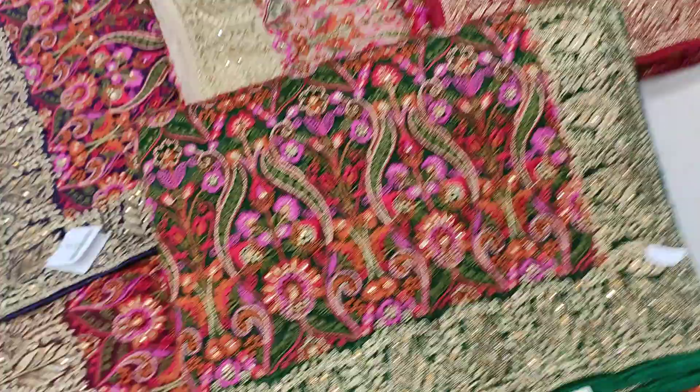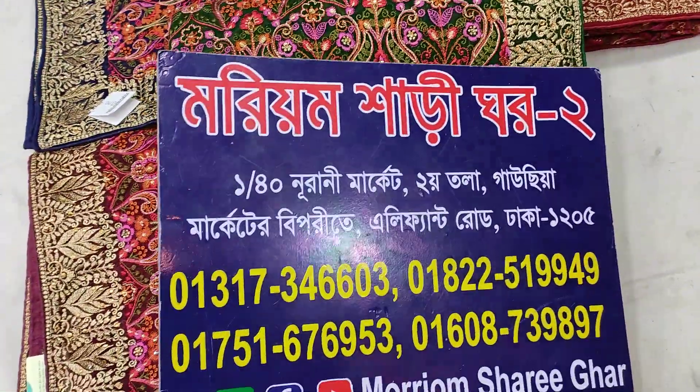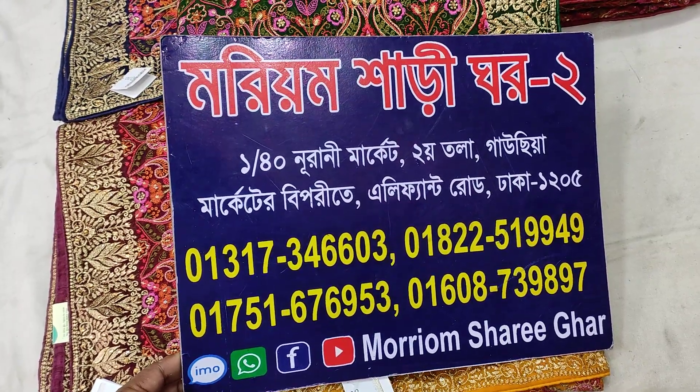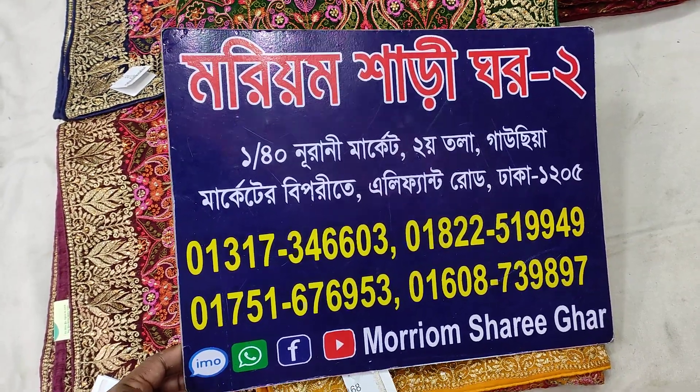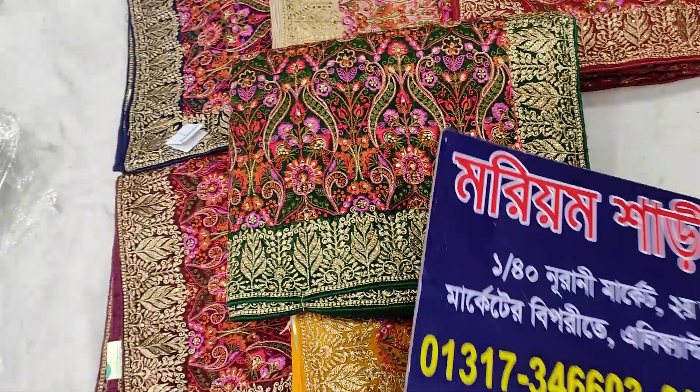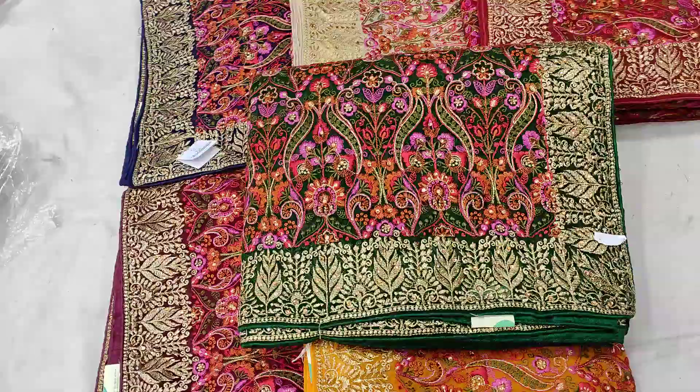We are here on today's visit. Today we will show the Shari. We can't wait to present this shirt. It is this Shari.